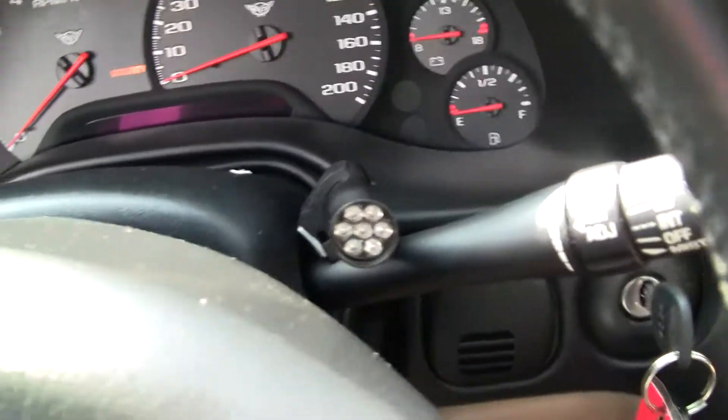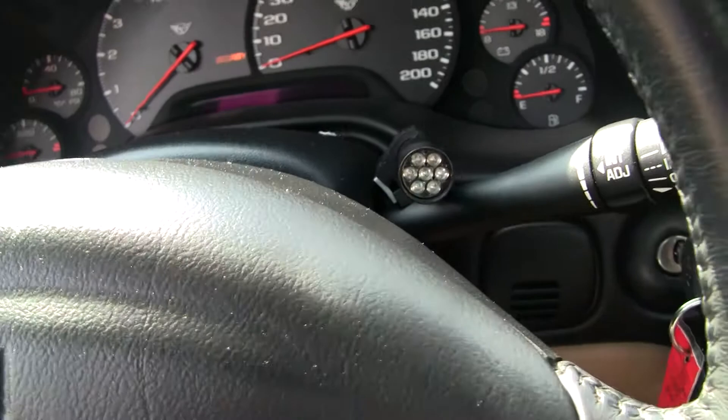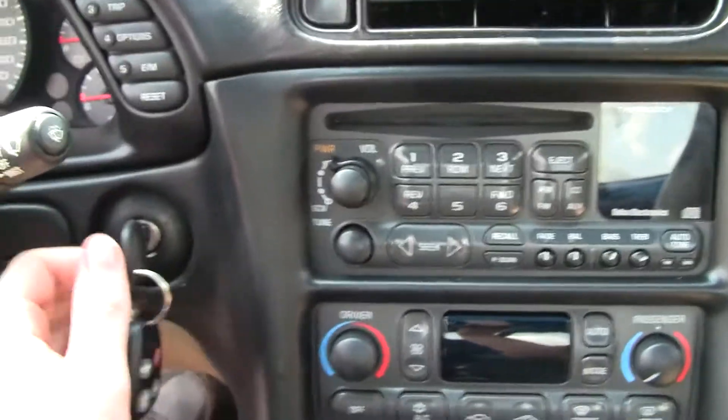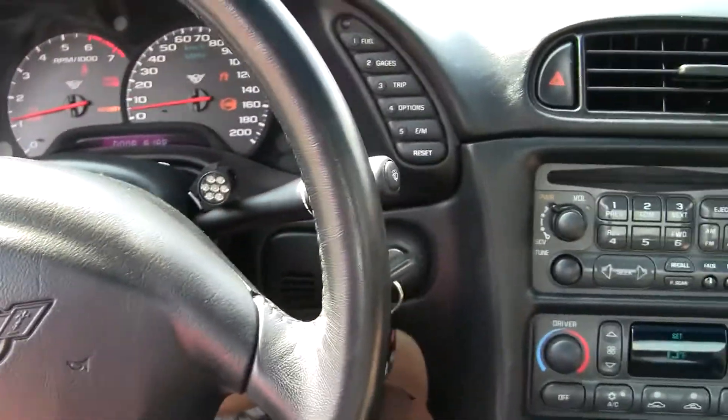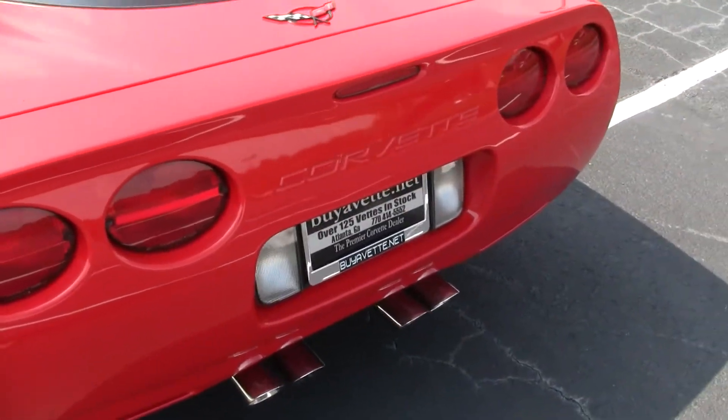It's also got a shift light. Let me give you an idle clip of this — it starts and runs easily. This car has no drivability issues, which is typical with the bigger cam cars.